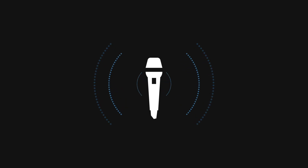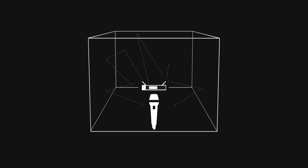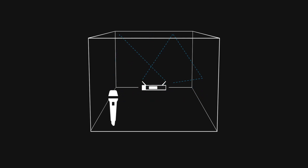A wireless microphone emits signals in all directions. Signals interact with the room and arrive at an antenna at different times, causing dropouts that vary with microphone movement.